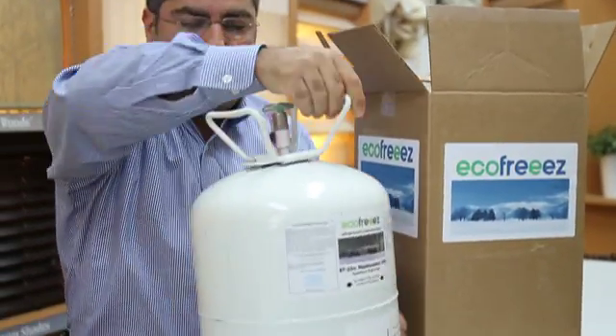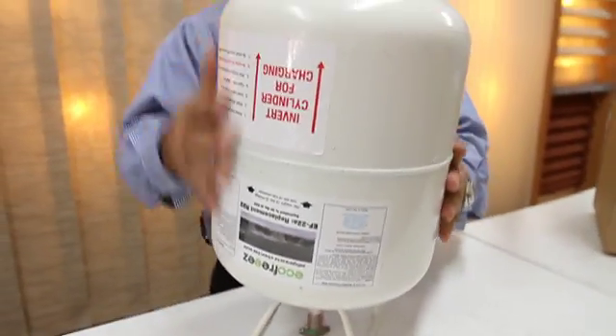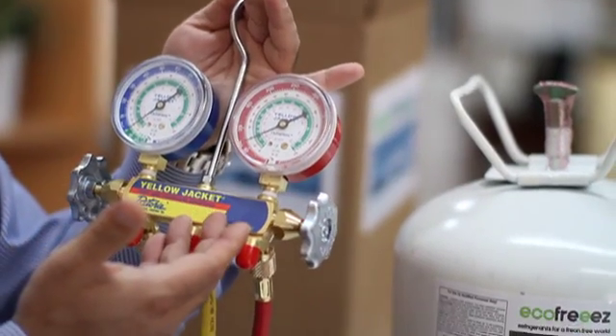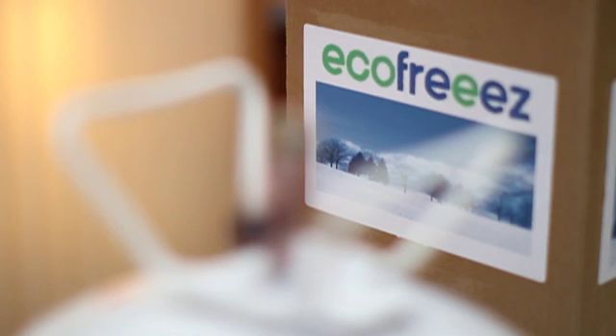EF22A is used exactly as R22. There is no need to change any oils, adjust any equipment, or tinker with any dials. You simply use your manifest gauges and standard R22 charts and fill the system just as you would with R22.